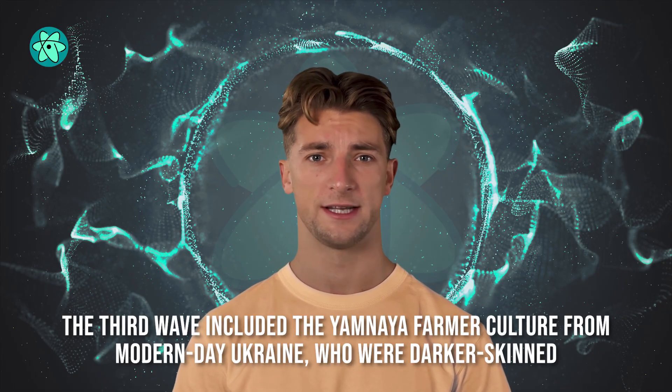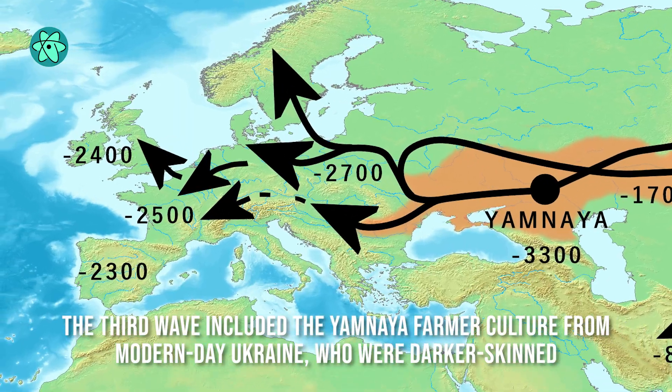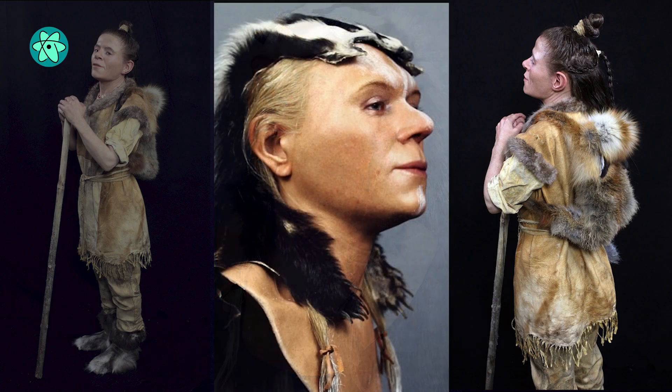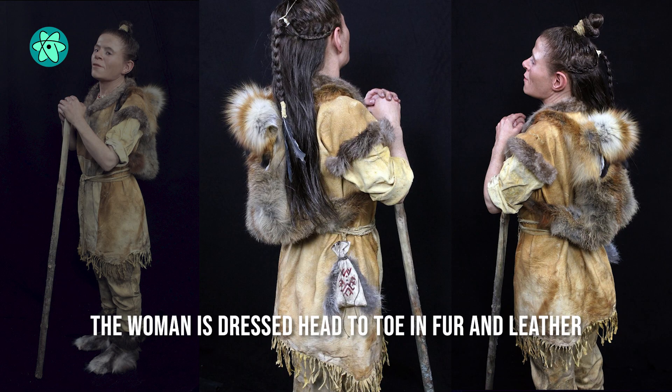The third wave included the Yamnaya farmer culture from modern-day Ukraine, who were a bit darker-skinned. Based on this information, Nielsen gave the woman brown hair and eyes, and light skin like the farmers. In the reconstruction, the woman is dressed head-to-toe in fur and leather.